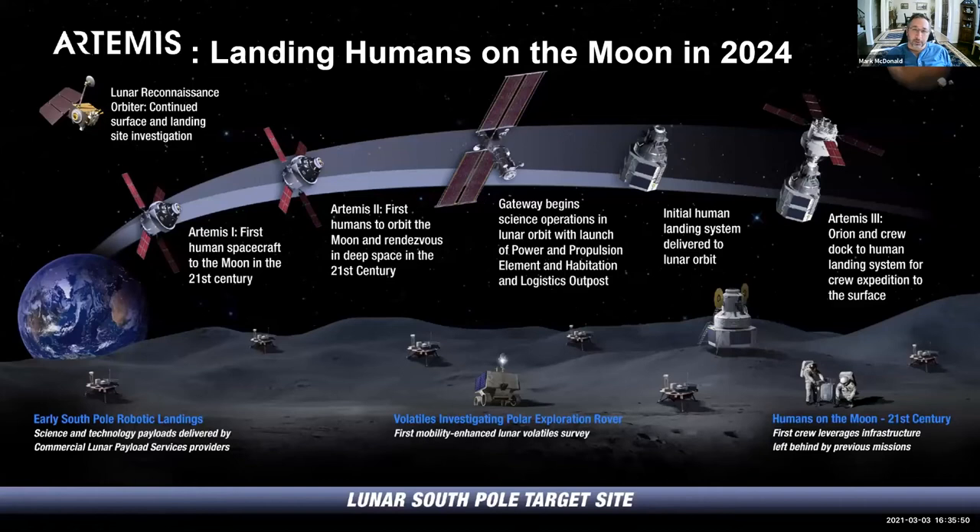The Artemis mission uses the Orion spacecraft as the method of getting the crew to the Moon and back. We use the Space Launch System to fly it out there. You'll see the first launch, Artemis I, either late this year or early next year — currently slated for November or December. That might slip into early next year, but it'll be the biggest spacecraft flown since the Apollo program.